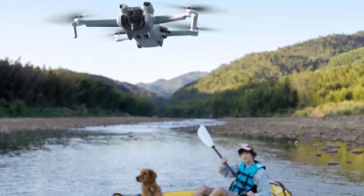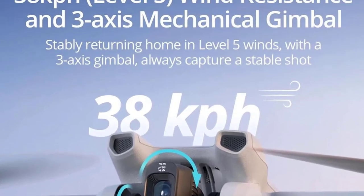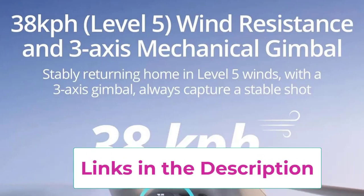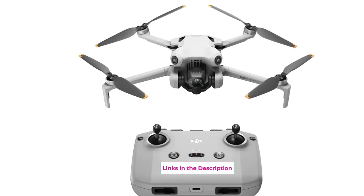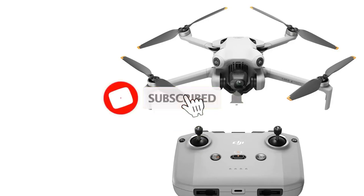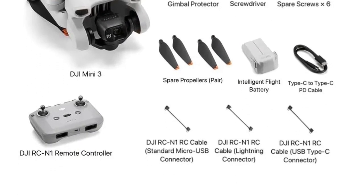This long-range capability opens up opportunities for capturing wide landscapes or exploring difficult-to-reach areas with ease. The DJI RC2 remote controller enhances the flying experience with its intuitive controls, precise handling, and built-in screen, allowing you to focus on capturing the perfect shot. Additionally, the Fly More Combo includes extra batteries, propellers, and other essential accessories, giving you extended flight times and added convenience on longer shoots or trips. With features like obstacle avoidance, intelligent flight modes, and enhanced stability, the DJI Air Fly More Combo provides everything you need for professional-grade aerial photography and videography in a compact, portable package.